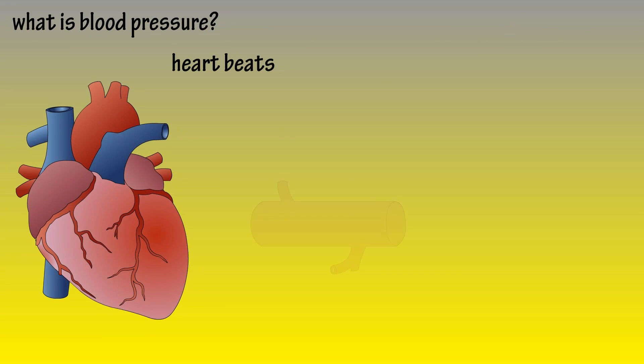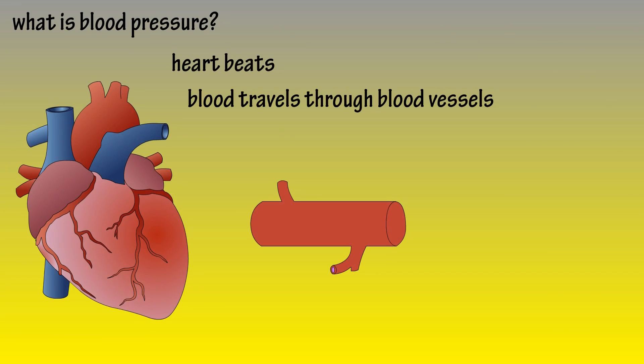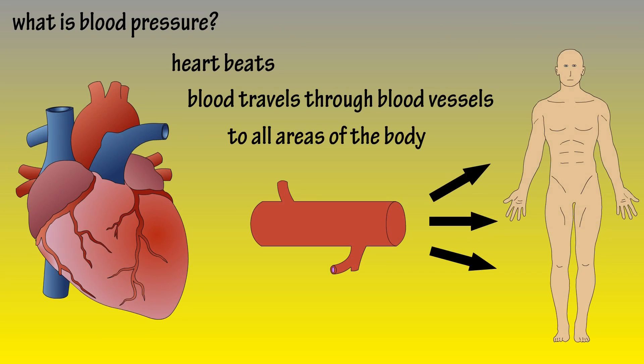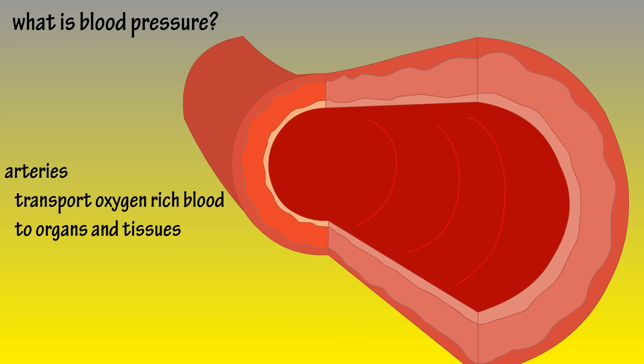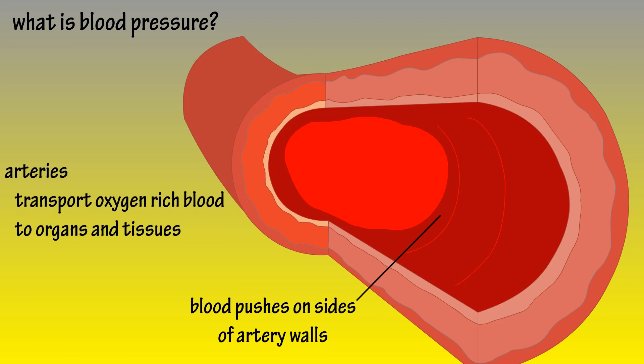What is blood pressure? As the heart beats, it pumps blood through blood vessels to and from all areas of the body. As blood is traveling through the arteries, which are blood vessels where oxygen-rich blood travels to organs and tissues, it pushes on the sides of artery walls.